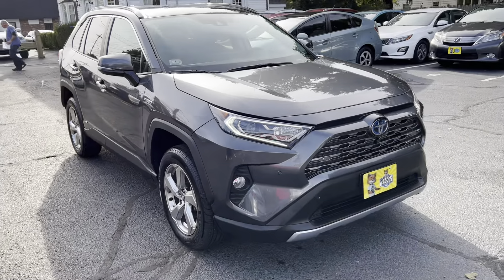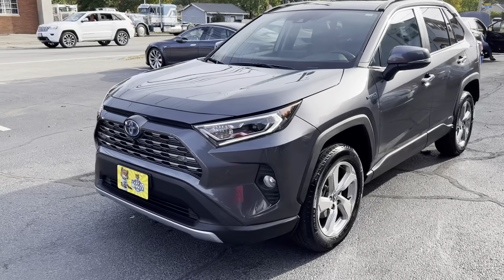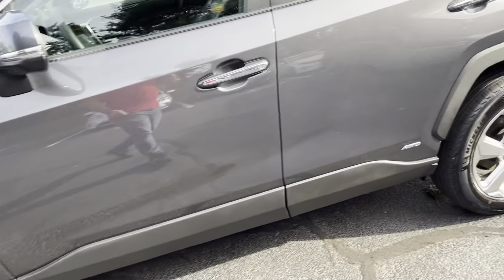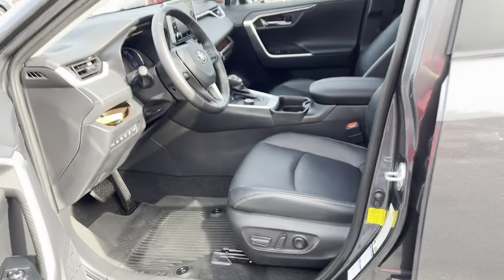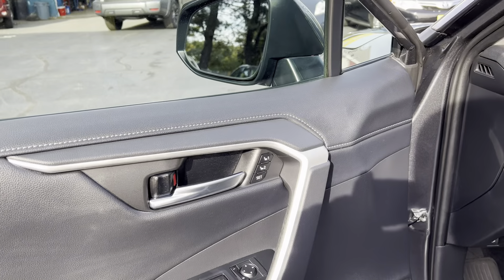This vehicle has every single option available, including ABS, traction control, stability control, park assist front and rear, alloy wheels, blind spot monitors, SofTex-trimmed seats, heated and ventilated seats, full power options, and memory seats.